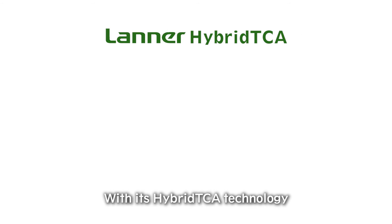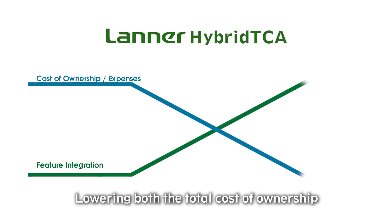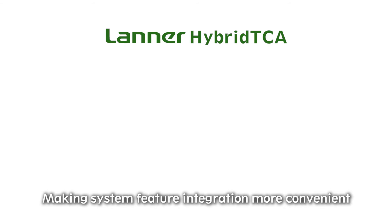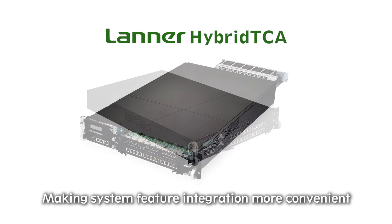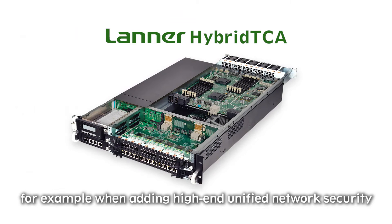With its hybrid TCA technology, LANA has succeeded in lowering both the total cost of ownership and future operating expenses, making system feature integration more convenient. For example, when adding high-end unified network security.